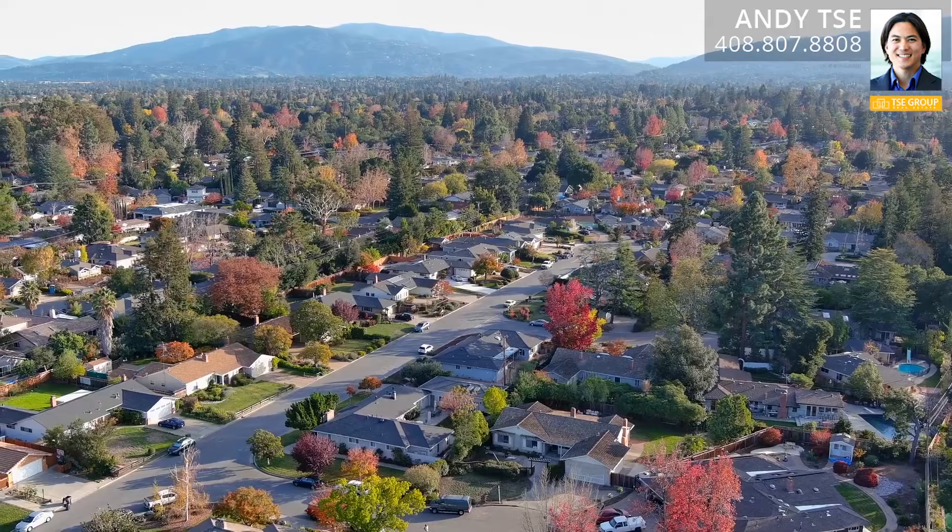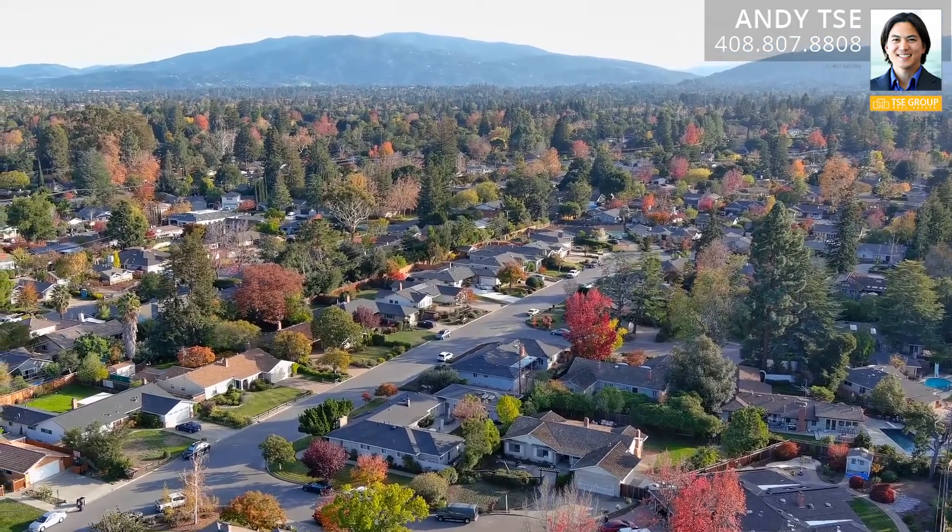Hey everyone, I'm Andy T with the T Group. You're going to love my newest listing: 12147 Country Squire Way in Saratoga, California. The house I have to show you today is an absolute gem — it checks all the boxes for a house that I personally am looking for.